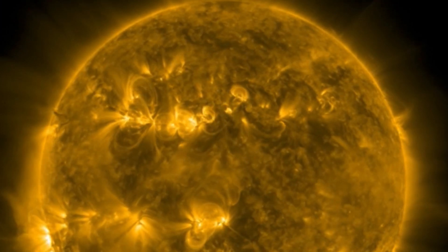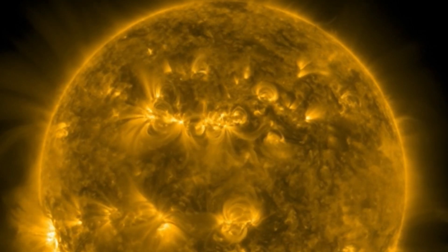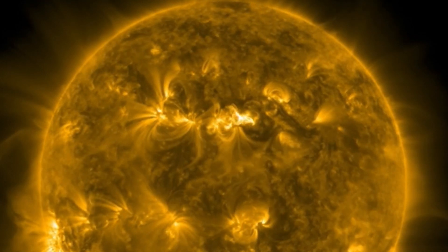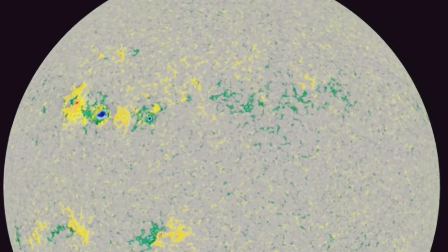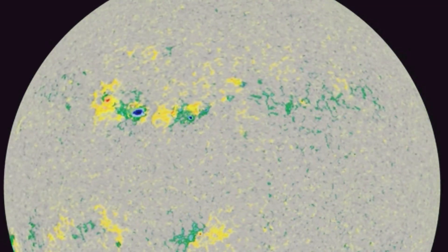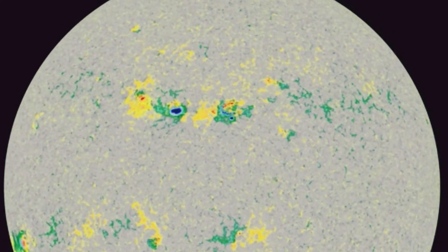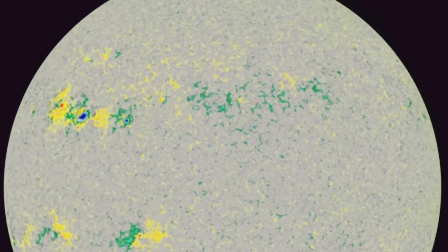Looking here at 171 angstroms, you can really see those ropes entangling and then twisting and exploding right there. Another closer look at the sunspot regions, and we've got another one cresting in the southern hemisphere.